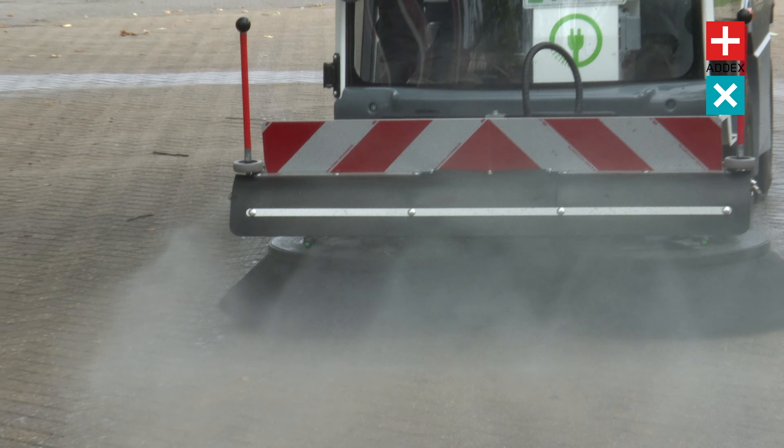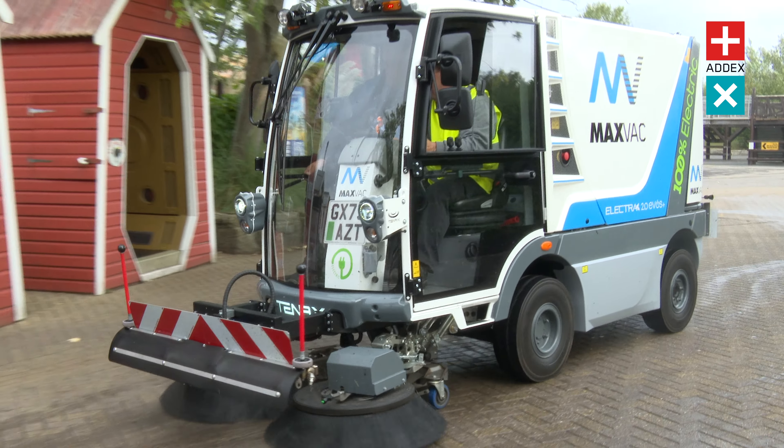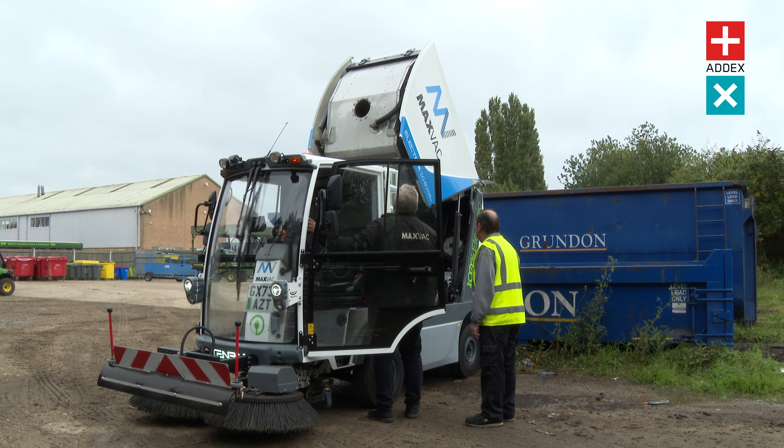Alongside these upgrades, this innovative sweeper boasts an autonomy of eight to 10 hours, reaching speeds of up to 25 kilometers per hour.